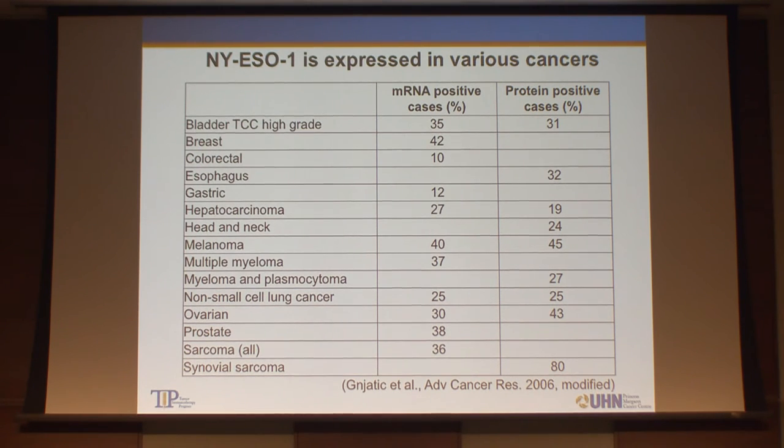NY-ESO-1, as I mentioned, is a cancer-testis antigen expressed by various types of tumors. The frequency is particularly high in synovial sarcoma. Interestingly, the expression pattern is not focal — many of the tumors express NY-ESO-1 broadly. Other cancers including ovarian cancer and melanoma express NY-ESO-1 at a rate of 30 to 40 percent, though sometimes expression patterns are focal, not ubiquitously expressed.